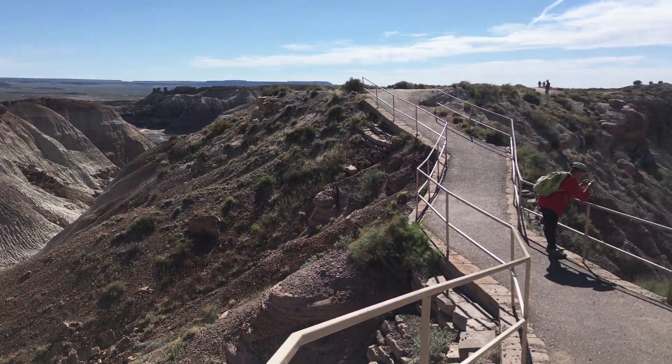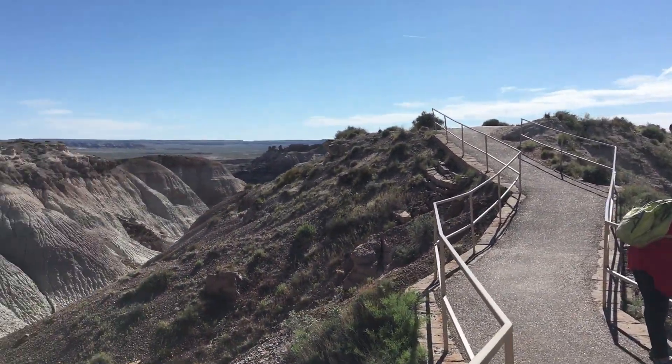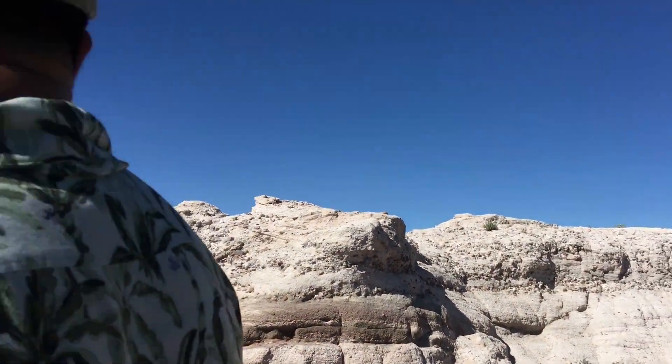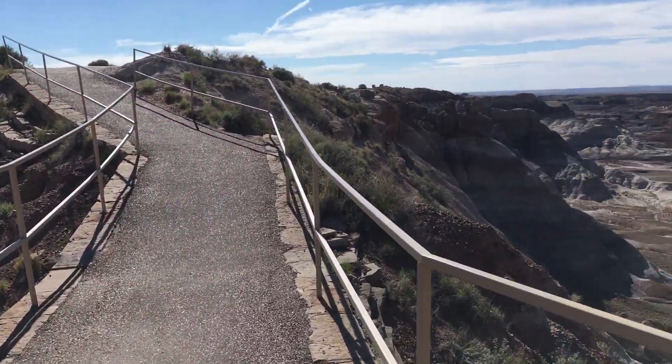The next stop is Blue Mesa, which features a 3.5-mile loop drive. There is also a very steep one-mile trail that enters right into the badlands. I was so excited to hike inside this kind of badlands. As the name suggests, the badlands here were blue in color.